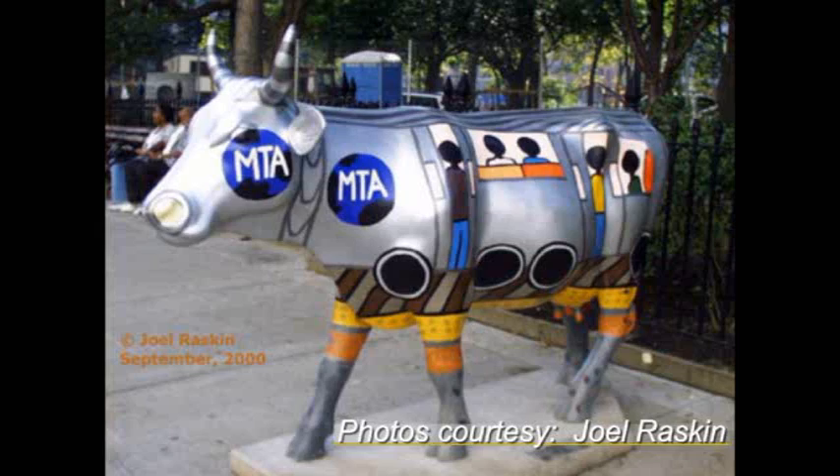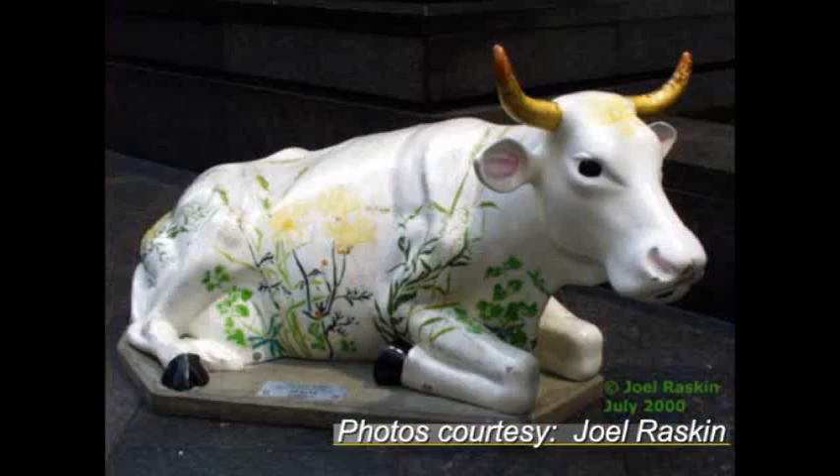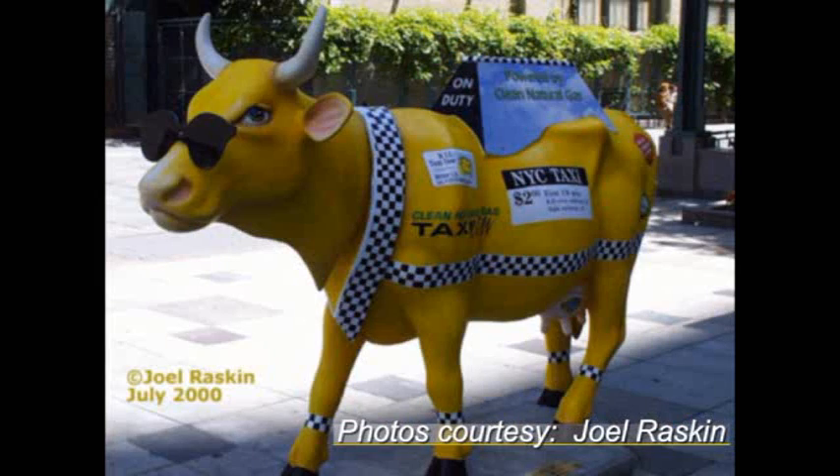Our Dogs and Cats of New York was actually inspired by Cows on Parade, which was an exhibit that happened about 10 years ago, around 2000, where they had all these life-size plaster cows around New York City.